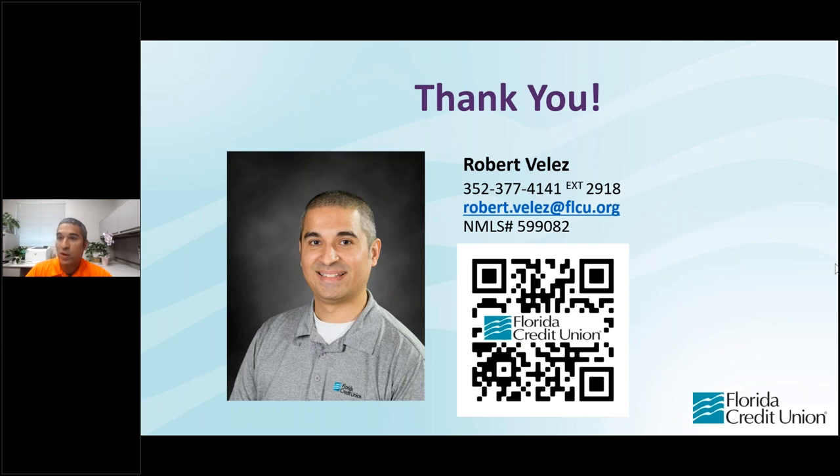That's it for our questions. I want to once again thank everyone for attending today's seminar — very happy that you attended. Hopefully you found the information useful. If you think of anything else at a later time, feel free to reach out to me by phone, online, or by email. Thank you very much, and have a great day.